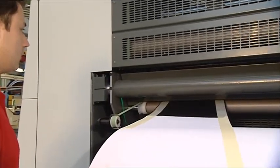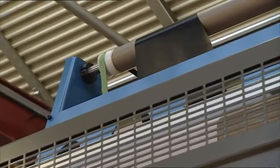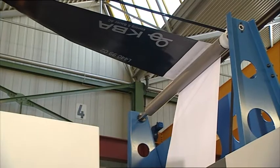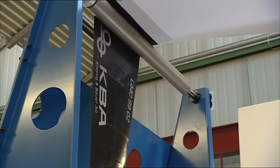The Rotorjet is equipped with proven mechanisms to reduce the risk of web breaks. However, if a faulty web should break, the press can resume production after only a few minutes thanks to automatic webbing up.